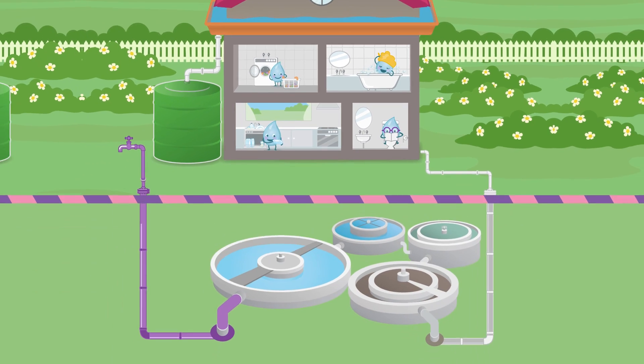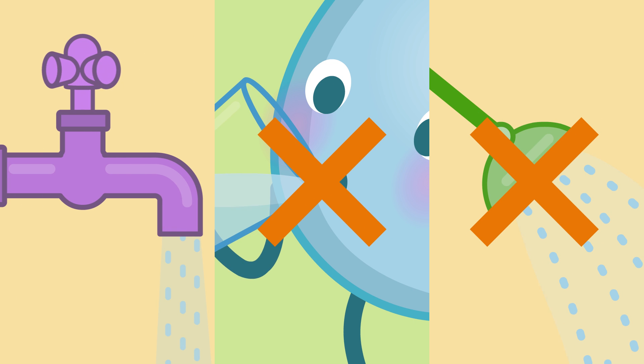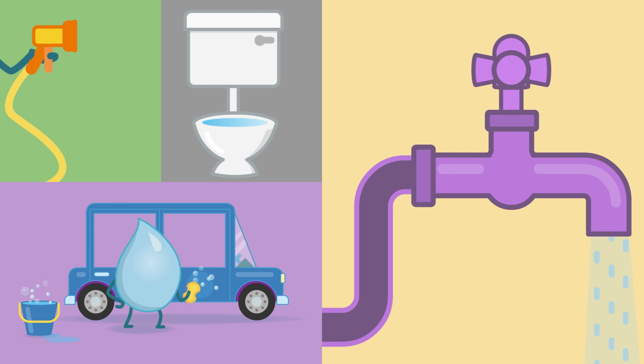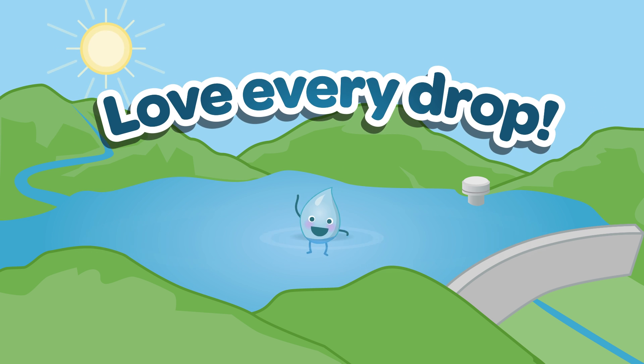In some areas of Melbourne, we can also use recycled water around the home. Recycled water is water that has been cleaned and treated at the sewage treatment plant, and it always comes from a purple pipe or tap. You can't drink or shower with it, but there are many things it is safe to do with it. You can water your garden, flush your toilet and wash your car with it. It can also be used to water crops on farms and keep footy ovals green. All the little things help to make sure there's enough fresh, clean water for everyone. Please remember, love every drop.